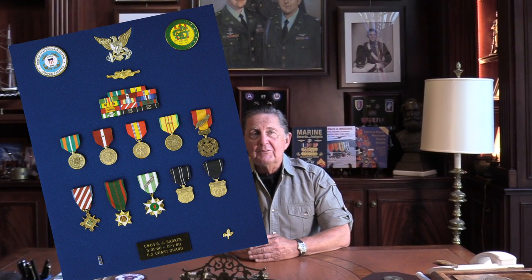We're going to talk about that today and we're going to show you their role by taking a look at six or seven actual military displays of Coast Guard veterans from the Vietnam War.